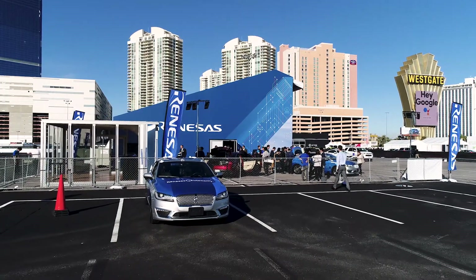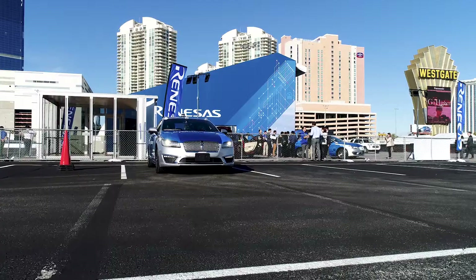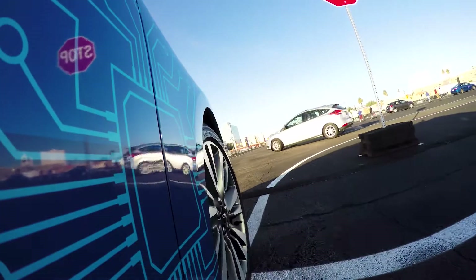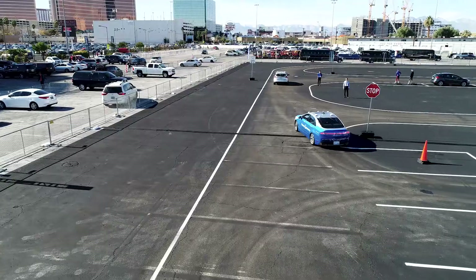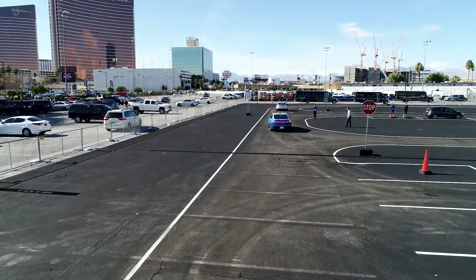To start the demo we just use the HMI and we're off. With our high-definition map we can stop at stop signs that we detect with cameras and wait for oncoming traffic to pass. We can also check traffic and vehicles on our obstacle course with scanning LiDAR and with our forward-facing cameras.